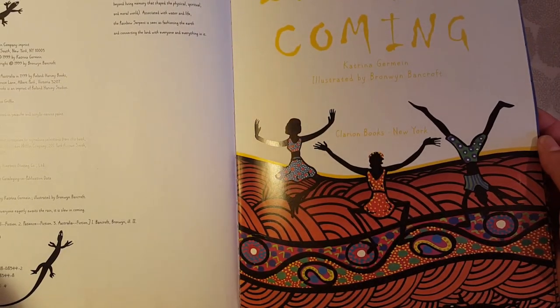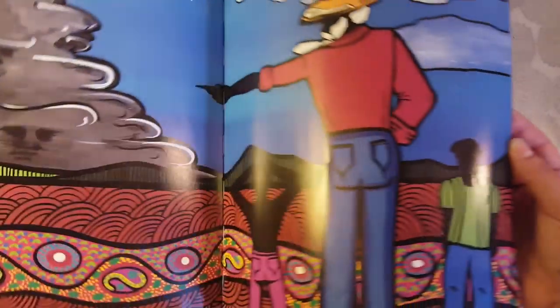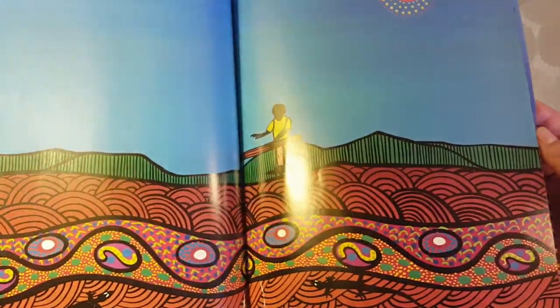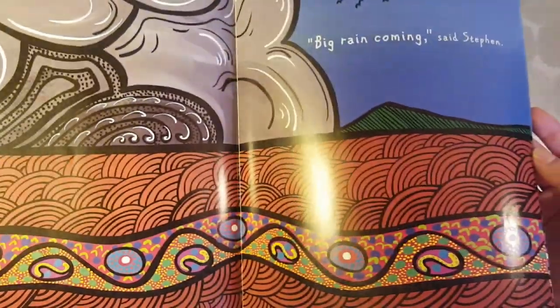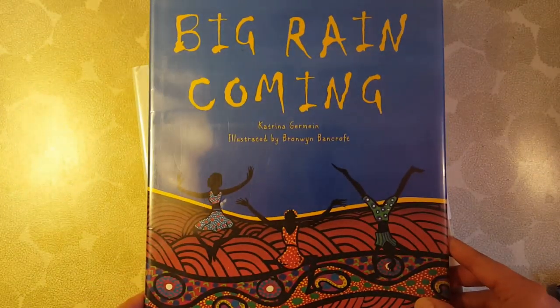This is Big Rain Coming, and it's more about the Outback. I like how the illustrations look like Aboriginal and native Australian art. It goes through the experience of waiting for rain, introduces you to some of the animals in the Outback, and shows what some of the people might do. It's a short story with really fun pictures.